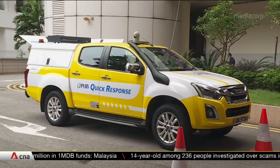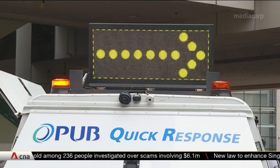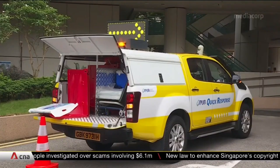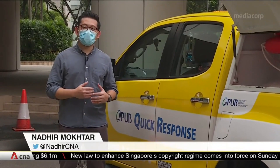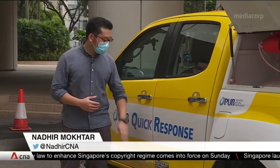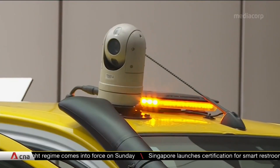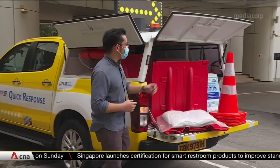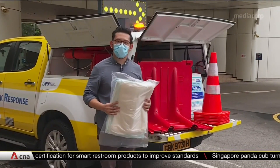A new fleet of 13 vehicles will be deployed to areas that are about to be hit by heavy rain and warn motorists of floods ahead. This quick response vehicle can drive through waters of up to 70 centimetres — about knee deep. It's also equipped with GPS trackers and cameras for live streaming. And at the back, it's fitted with equipment like portable barriers and inflatable flood bags to manage flooded areas.